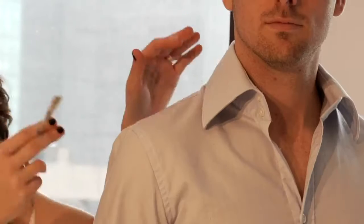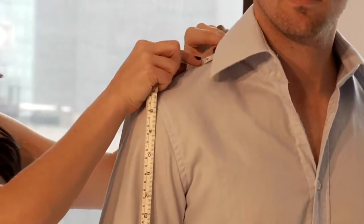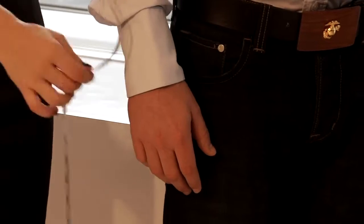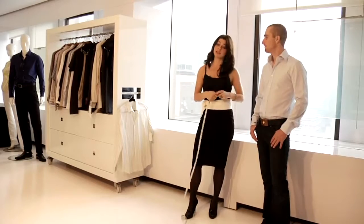Now we turn sideways. You're gonna start at the very top where the shoulder hits the neck, have the arm casually hanging by the side, and measure straight down to the wrist all the way to the end. We're at about 32, so you're gonna be a 32-33. And that's how you measure for a men's dress shirt.